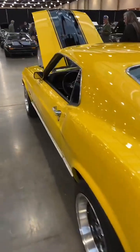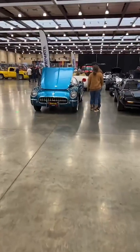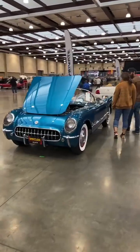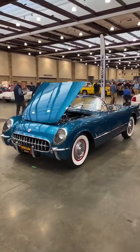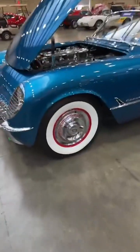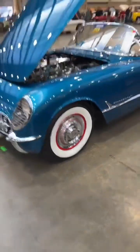There's really great stuff here in the convention center, and there are cars outside as well. 54 Corvette in pennant blue — normally you see these cars in white or maybe red, but that blue really looks nice. It's got a set of our American Classic bias look radials on there, 670R15 — looks like an original bias ply tire but drives like a radial.